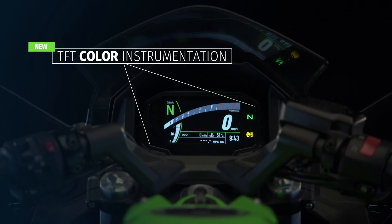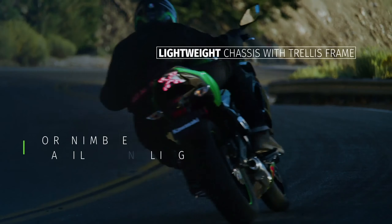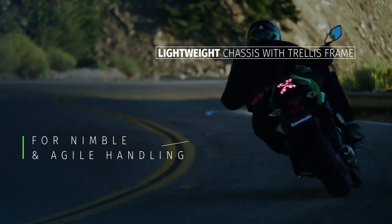First off, the fairing has been updated, starting with a new set of dual headlights, matching the aesthetic introduced in the Ninja 400 and the ZX-6R. The bike's nose is also considerably longer with sharper edges.